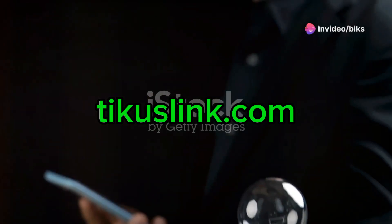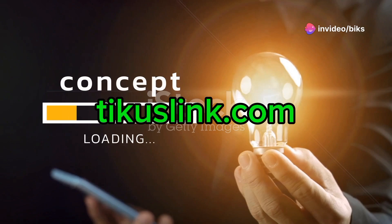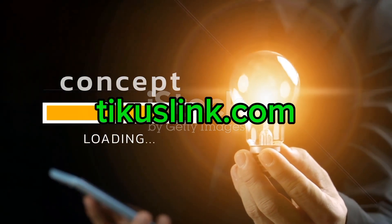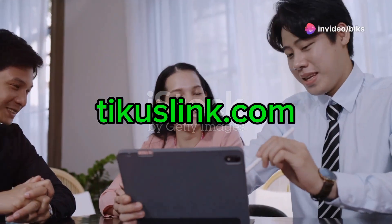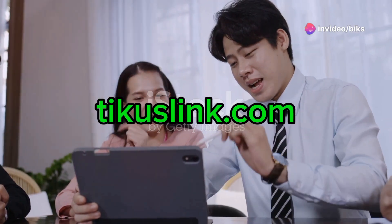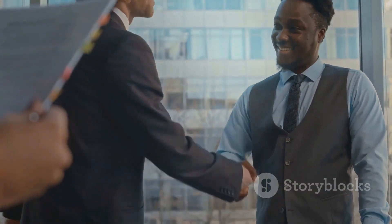Hey everyone! Today I'm thrilled to introduce something game-changing for all you experts out there: TecasLink.com. So what is TecasLink? It's an innovative platform designed to connect experts like you with clients actively seeking your specialized knowledge and expertise. Think of it as your gateway to expanding your reach and connecting with a broader audience than ever before.